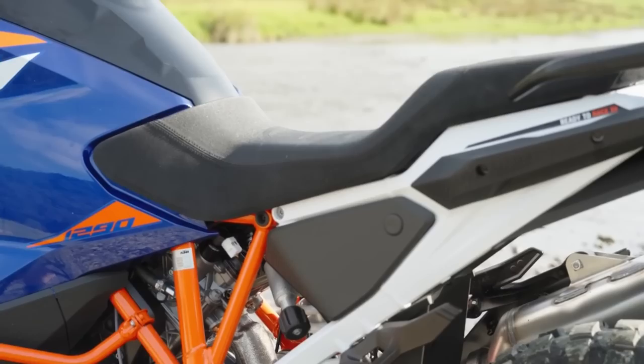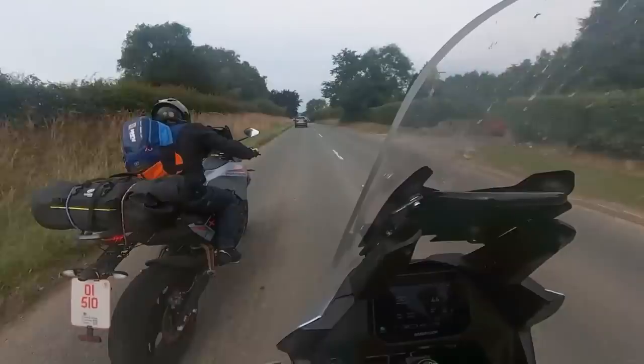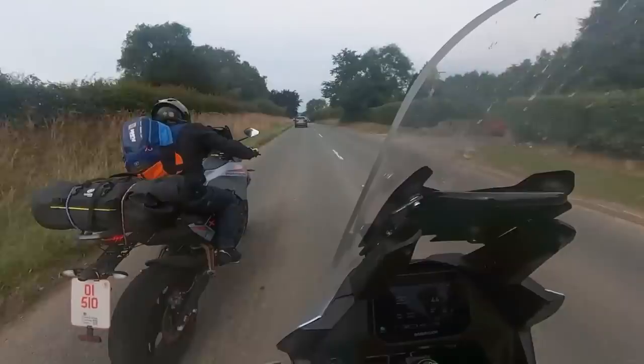If we've just given you four of the best motorcycles for tall riders, then technically we've also just given you four of the worst motorcycles for short riders. Not to worry though — we're flipping the script here with the four best motorcycles for short riders.